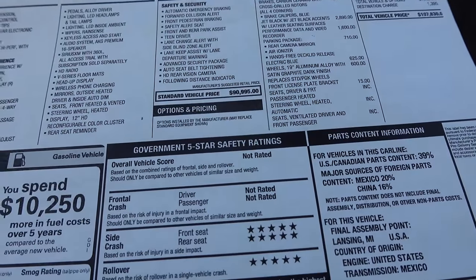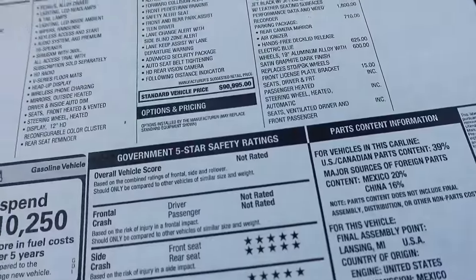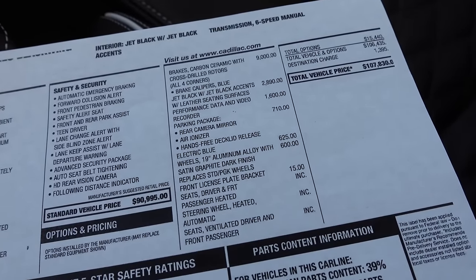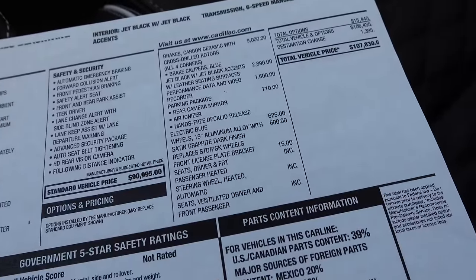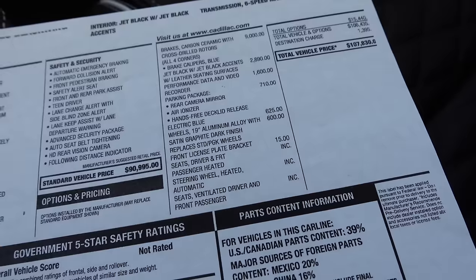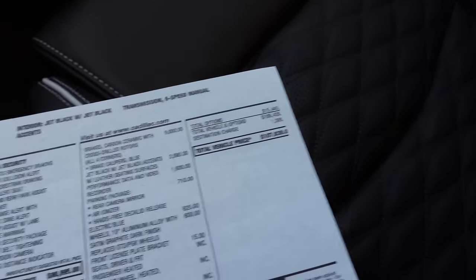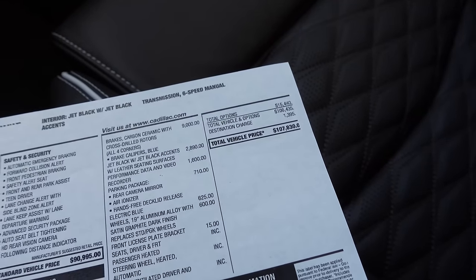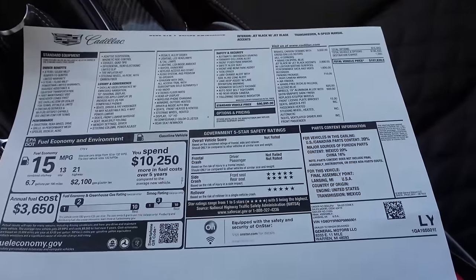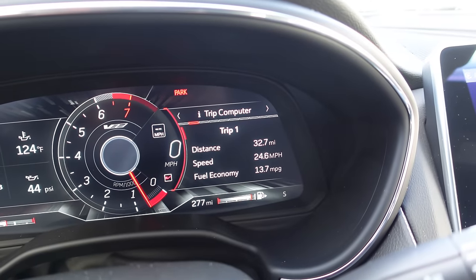Here's the window sticker. Base price: $90,995 for the manual-equipped one. There's an optional 10-speed automatic that costs a bit more — I'd order it with a manual for sure. Options include: carbon ceramic brakes at $9,000; interior leather in jet black with jet black accents at nearly $3,000; PDR at $1,600; parking package at $710 including hands-free decklid release; electric blue 19-inch aluminum wheels with satin graphite dark finish at $600. Total options: $15,440 — mainly due to the carbon ceramics. This one comes to $107,830, which is honestly a bargain. Budget for fuel though: 13 city, 21 highway, 15 combined. Averaging 13.7 over the last 32 miles.